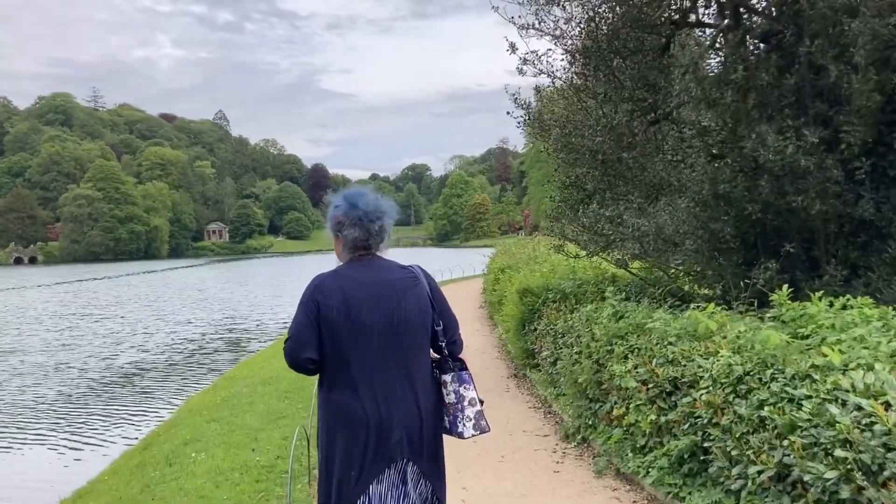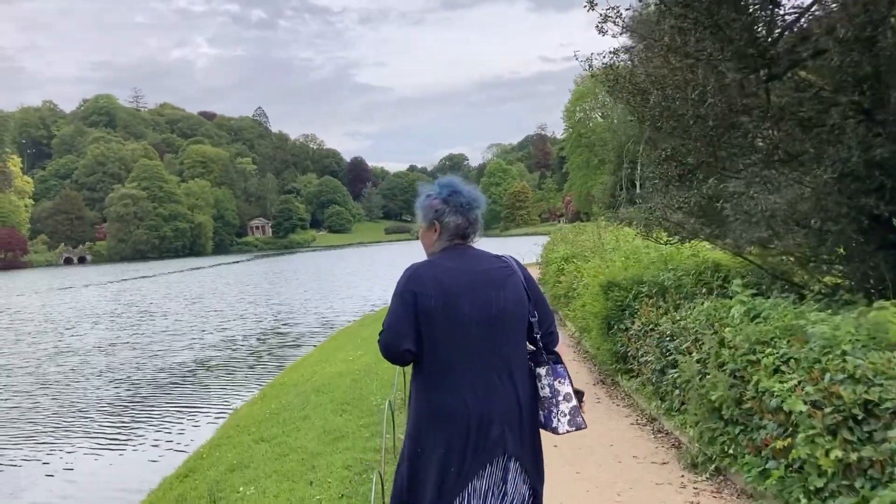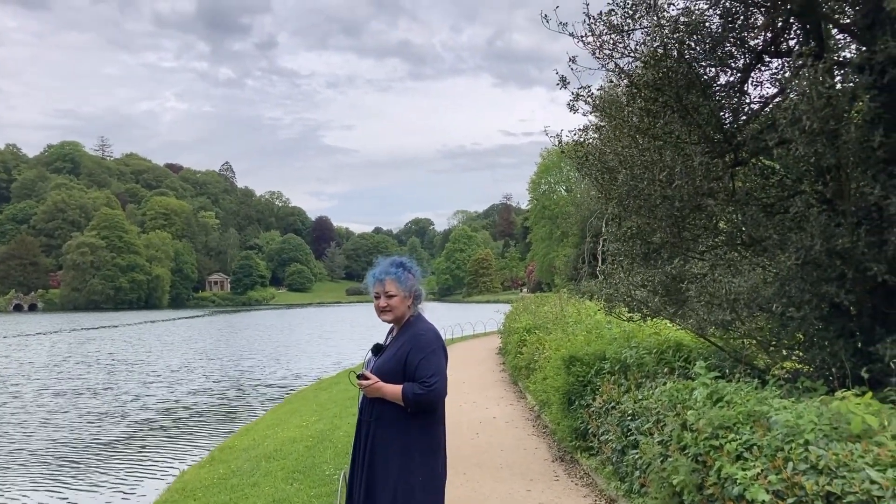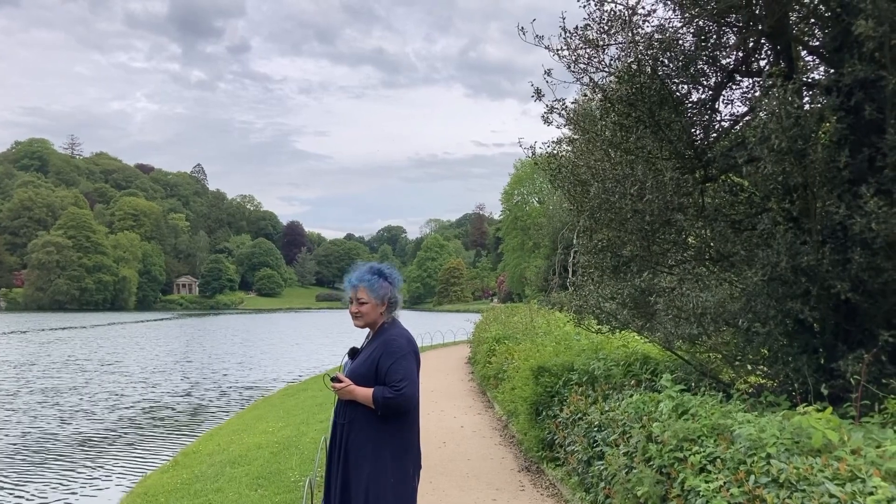So this was the perfect backdrop for parties, excursions, picnics - all sorts.